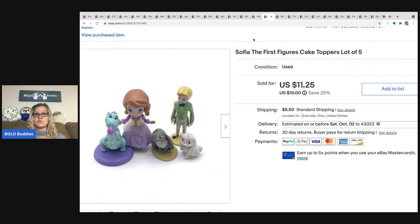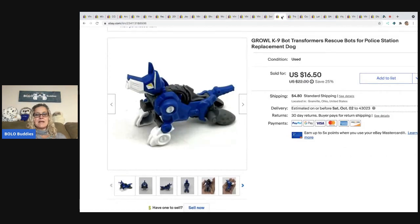The next item are these Sofia the First cake toppers. They came out of a mystery box or a little baggie of toys at a thrift store, all lotted together. I sold these for $11.25 and the buyer was all in for $18.70.